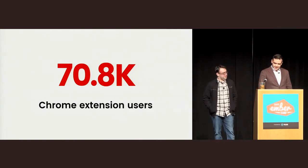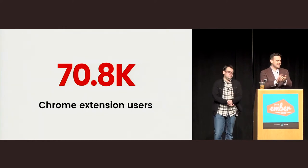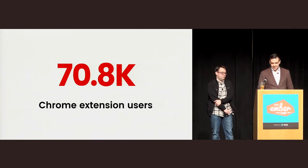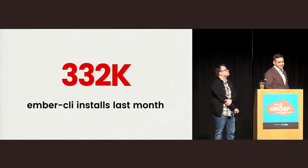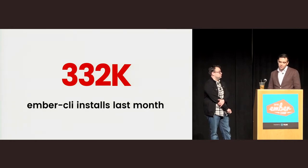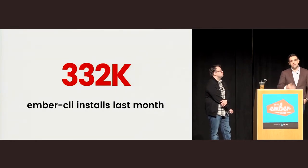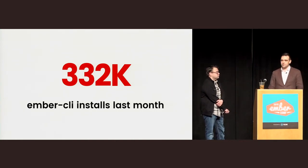Nice job, Teddy. And looking at the download statistics, last month alone, Ember CLI was downloaded just over 300,000 times. So clearly there are a thousand people here, all of these downloads — people are actually using the tools. There's a tremendous amount of momentum behind Ember.